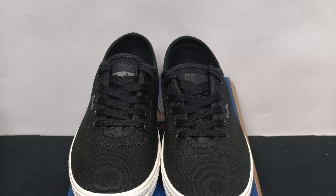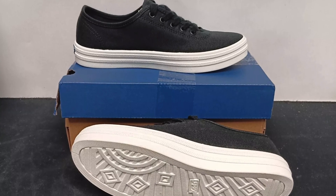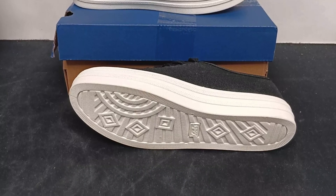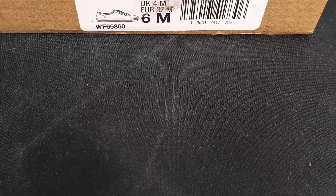Lightweight, flexible rubber soles and a classic lace-up design make them versatile for any casual look. And let's not forget the breathable canvas lining, which keeps your feet cool even on warm days.